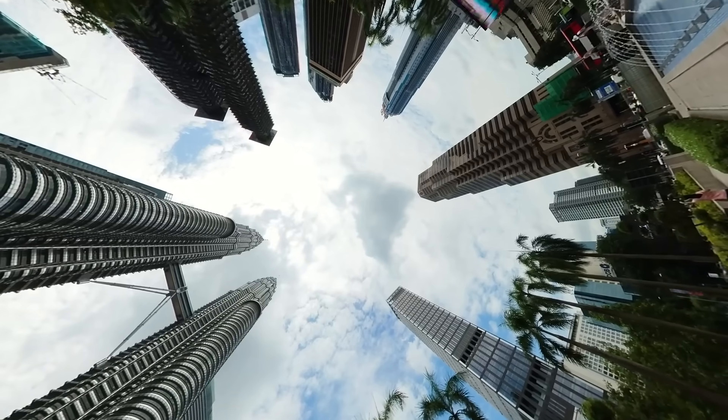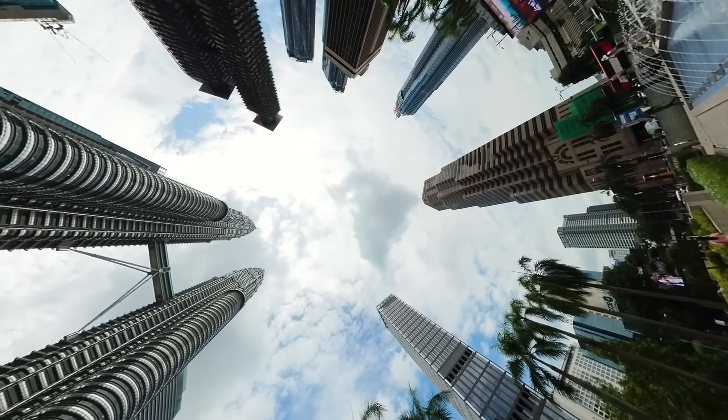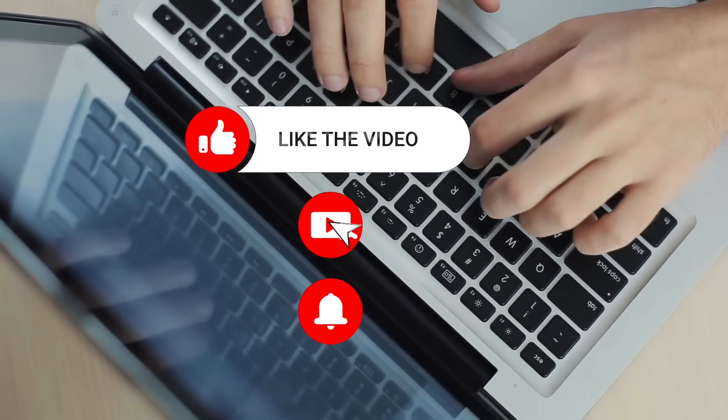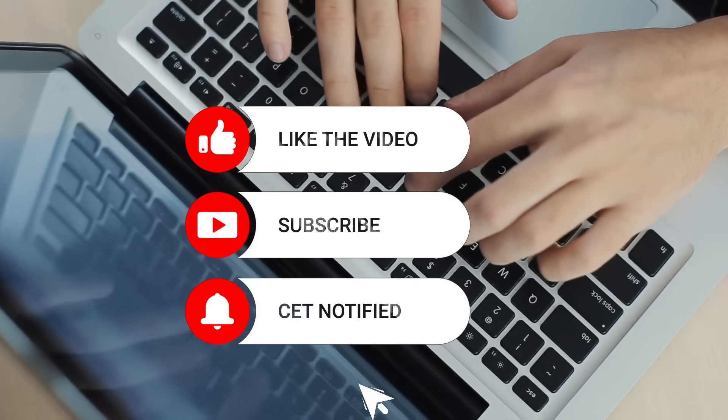Have you been to Kuala Lumpur recently? Did you check out this new skyscraper? Let us know in the comments section. Thank you for watching — please like, share, subscribe, and hit the bell icon.